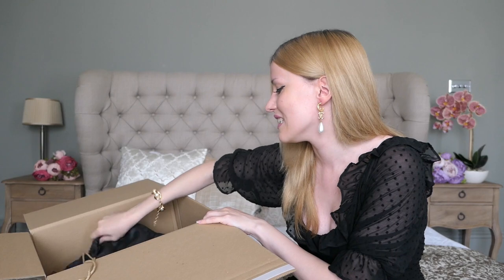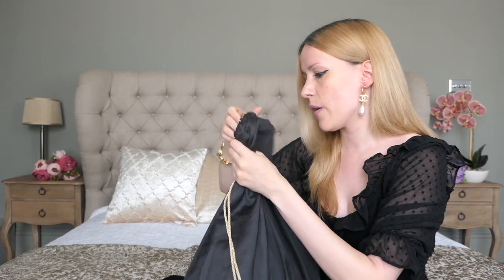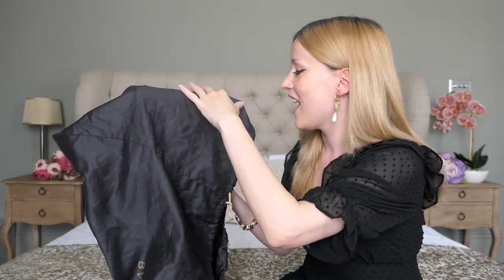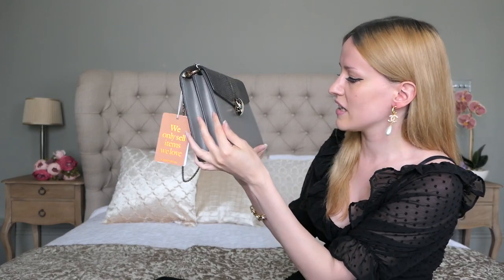This bag — let me get rid of all of this. Okay, so it comes with the original dust bag and it smells like perfume, which is good, not a bad smell. The bag is open, let me close it. Oh my god! So, to reveal my new-to-me Bulgari Serpenti Forever in the medium size, in the beautiful charcoal diamond gray stingray skin — stingray leather. Oh my god, I just need to look at it for a second.